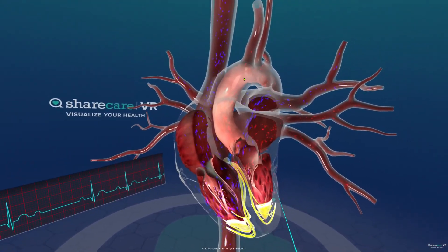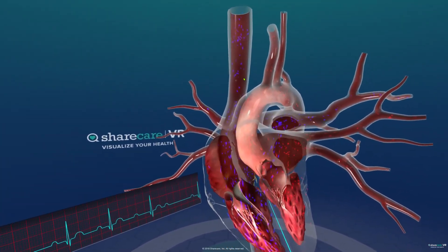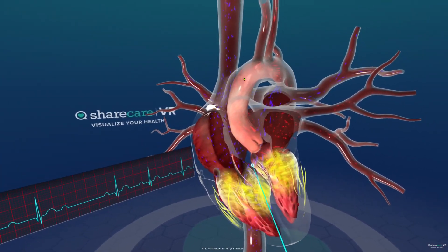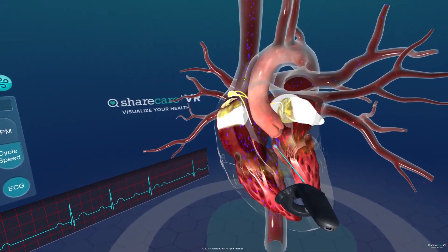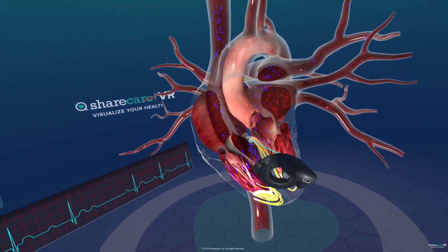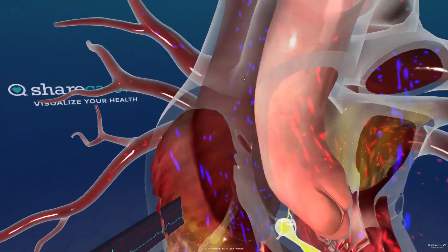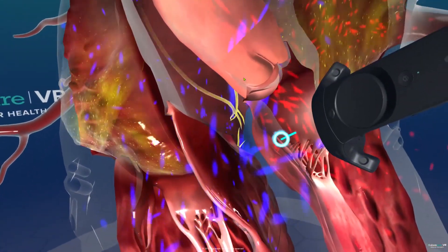In the type 1 conduction, you have a beat, a little delay, and then it conducts through the bundle of His and bundle branches. Then a beat, a longer delay, and then it conducts. Then a beat, and it's going to completely skip the ventricular beat. This is called an AV block — the SA node continues to send beats, but the AV node is blocked in some way. With the second degree type 1, you can see that the conduction from the SA node down to the AV node is not exact — it is blocked and delayed right here in the center, and we miss a beat.